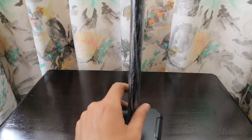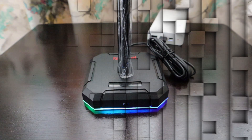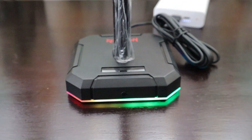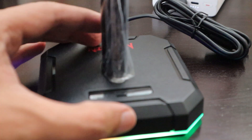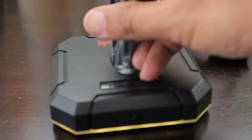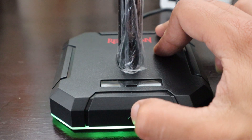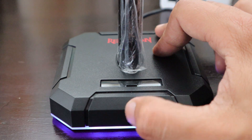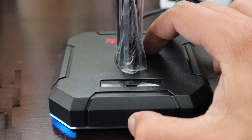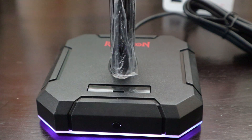Once the Type-C cable is plugged in, the lights start oscillating — it looks really nice. Pressing the button converts it to a single color light that oscillates. Pressing again cycles through: red, green, dark green, blue, dark blue, purple, and light blue, then it stops. You can choose whichever lighting mode you want for your headset stand.